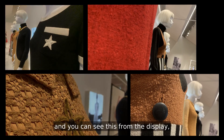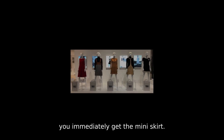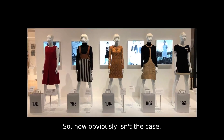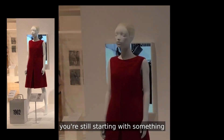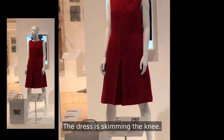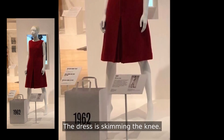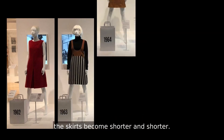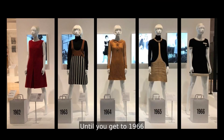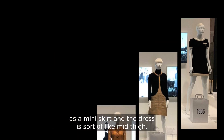The other myth — and you can see this from the display — is that from the moment you hit 1960 you immediately get the miniskirt, really short skirts, and that obviously isn't the case. The dresses you see here range in date from 1962 to 1966. In 1962 you're still starting with something quite conservative: the dress is skimming the knee, looks quite proper. Then as the decade goes on, year on year the skirts become shorter and shorter until 1966, where you see what we would know today as a miniskirt — the dress is sort of mid-thigh.